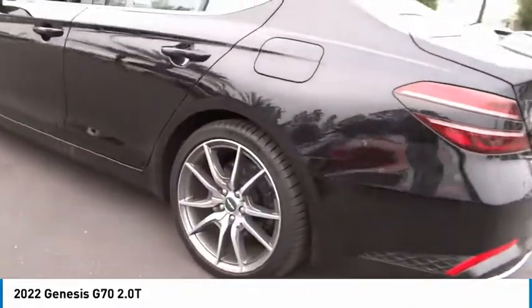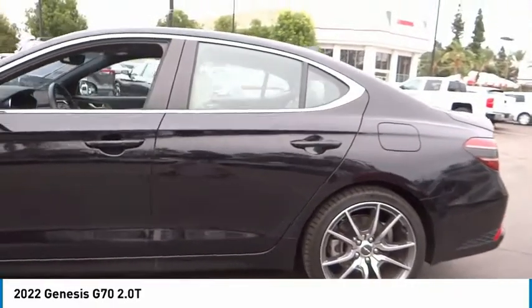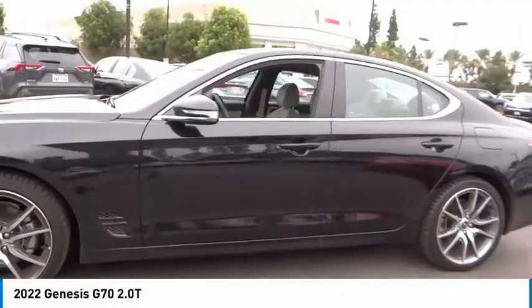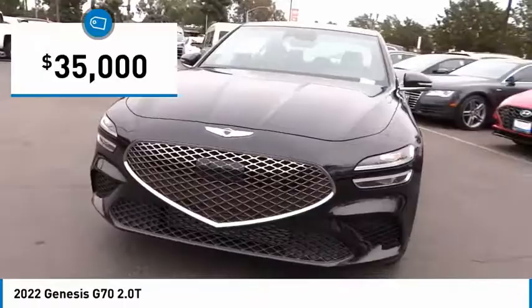Fully integrated technology, off-the-chart safety features, and the luxurious interior and exterior styling of this vehicle all distinguish it from the rest — and it is priced below $35,000.